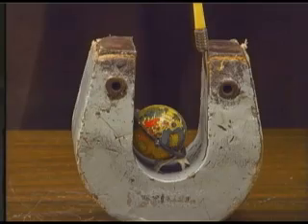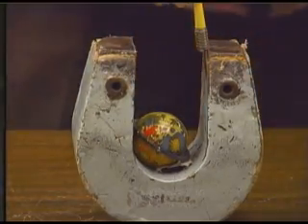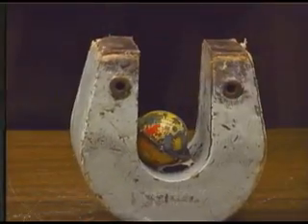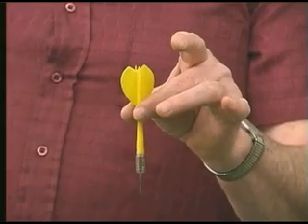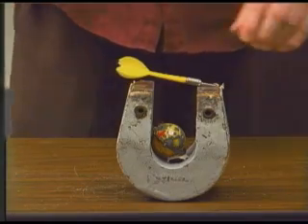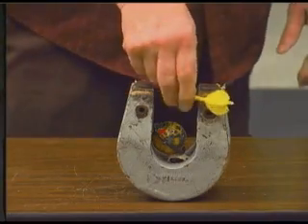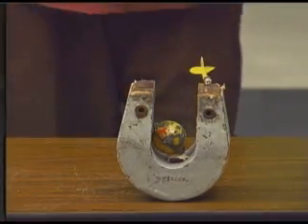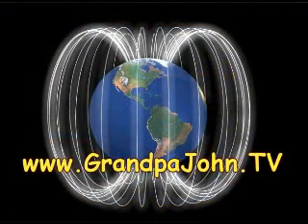It didn't get there, did it? The magnetic field took that dangerous radiation from the sun and sucked it away from the earth. Let's try it again. No matter what direction the radiation comes from, the magnetic field of the earth takes it and keeps it from hitting the earth. We have a magnetic field to protect us.